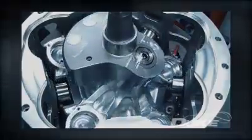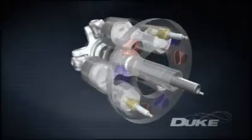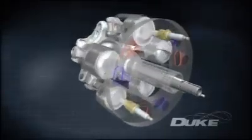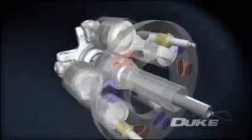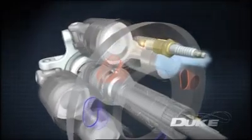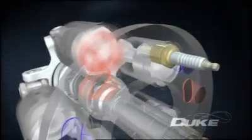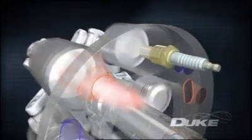Instead of the usual complicated poppet valve system, the cylinders themselves slide past ports and spark plugs that are mounted in the stationary headring. As the cylinder slides past the inlet port, the fuel and air charge is let in. The charge is then compressed before the cylinder is exposed to the spark plug. The charge burns, driving the piston down in a power stroke; the piston then rises again, ejecting the combustion gases through the exhaust port.